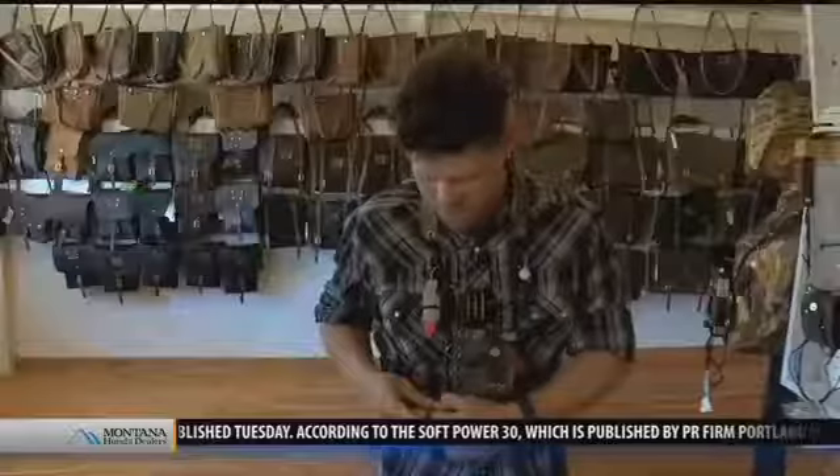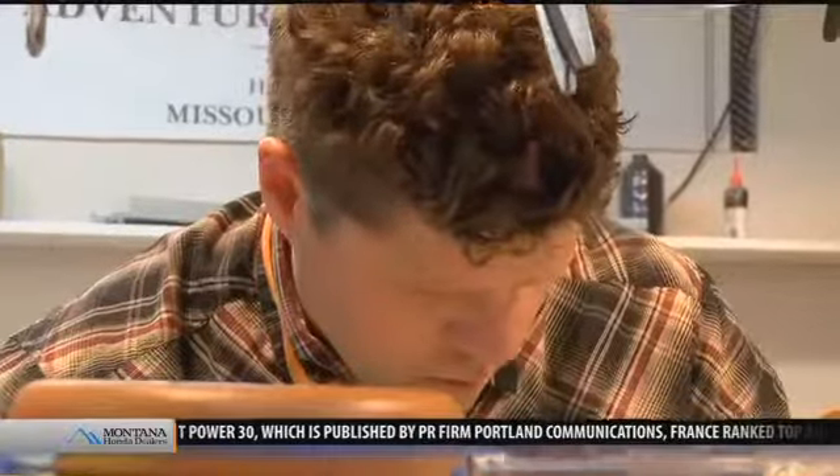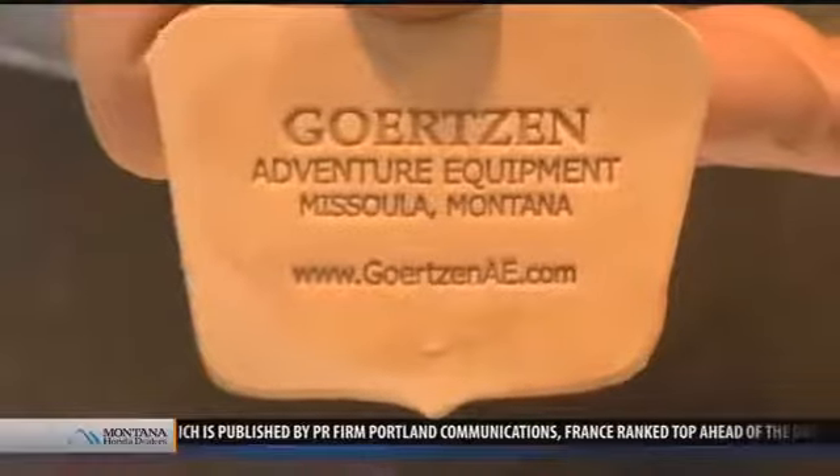That fly fishing lanyard was based on a tried-and-true design, but Joe saw room for improvement. He set up shop in a basement and got to work. Gertzen Adventure Equipment was born.